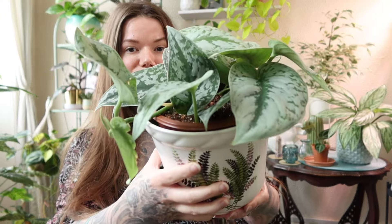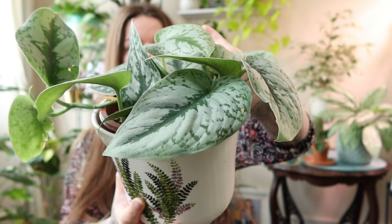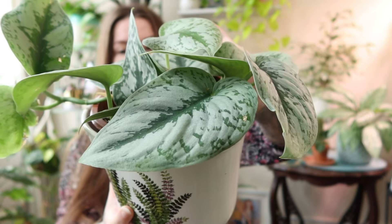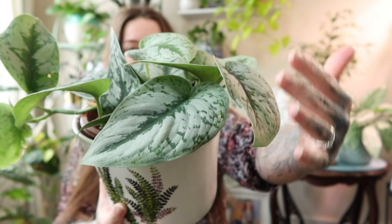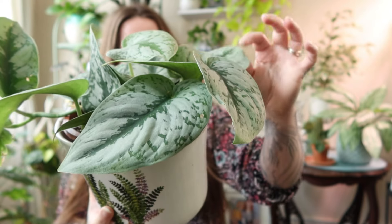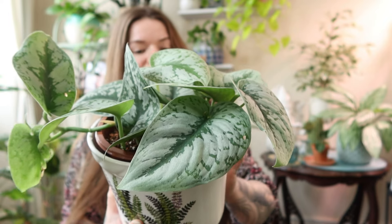This plant was sold with the label of Scindapsus Pictus Trevi, but it's also called the Exotica. Either way, this is a really cool plant. Mine is still fairly new but it has this gorgeous silvery colour on the leaves, which I love, and the leaves are a really awesome shape too — quite tactile, so if you stroke it, it feels quite nice. I just really love this plant.